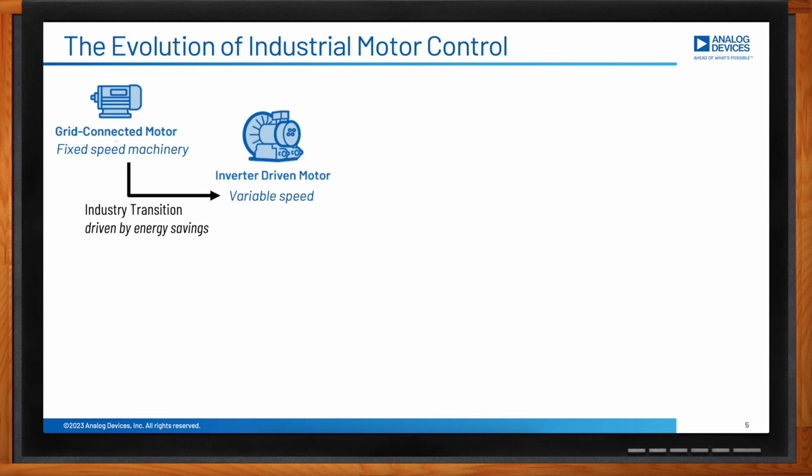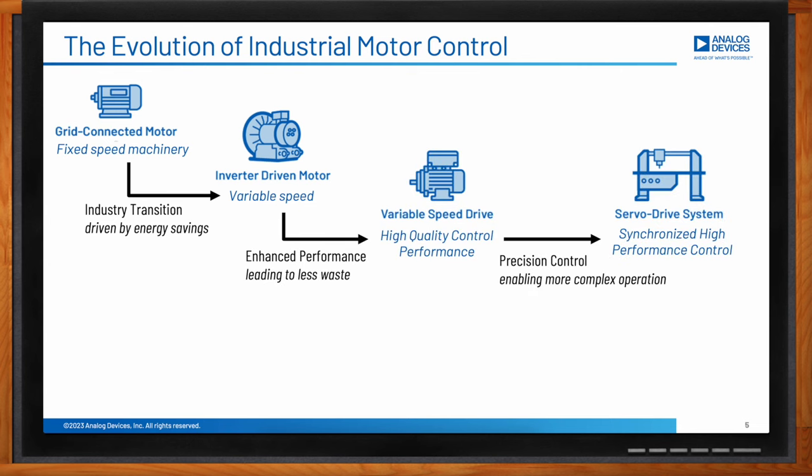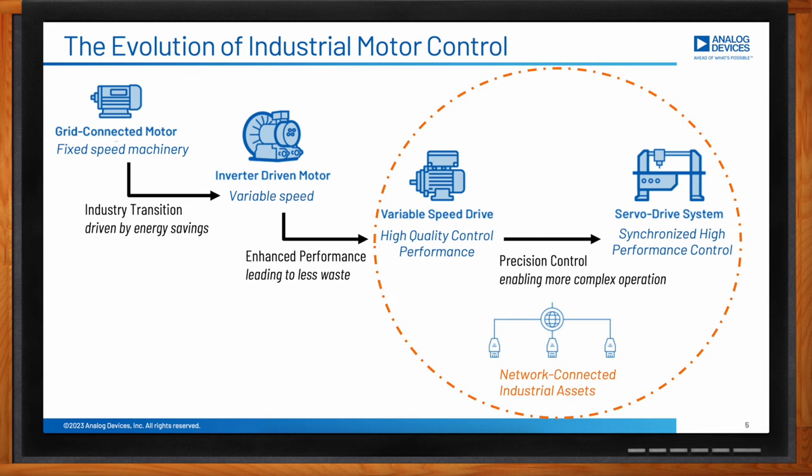This has led to a transition to inverter-driven motor systems. These systems vary widely in terms of control performance — from open-loop inverter systems where control accuracy is limited but sufficient for many applications, to variable speed drives which incorporate position and current controllers, providing much higher performance for more demanding applications where precise control of motor speed and torque is beneficial. In more complex industrial machinery, these systems are combined and operate together in a synchronized manner.